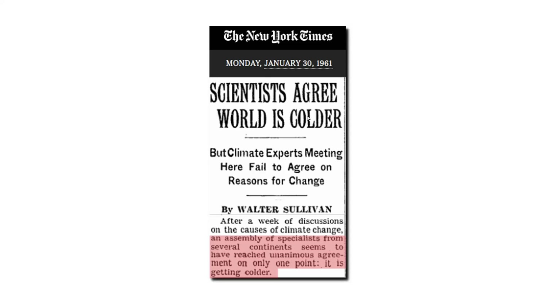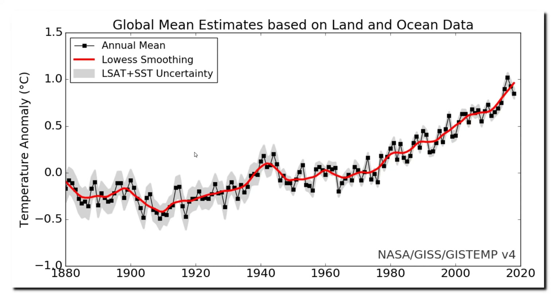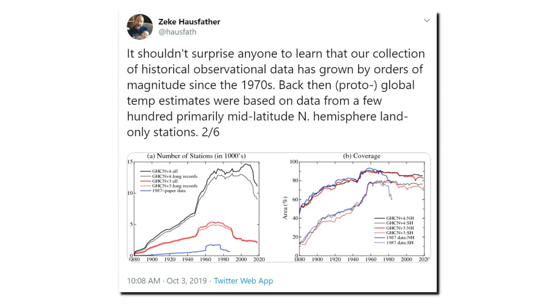The New York Times reported in 1961 that there was unanimous consensus among scientists that Earth was cooling. There was no general agreement about the future, but widespread agreement about what had been occurring since the 1940s. Now let's look at the current NASA global temperature graph, which shows fairly steady warming from 1910 until the present. It shows a tiny bit of cooling after 1940, but nothing like the large cooling seen in the NCAR and National Academy of Sciences graphs. Zeke Hausfather from Berkeley Earth insists that the 1974 and 1975 graphs were incorrect, and that the current NASA graph is correct.